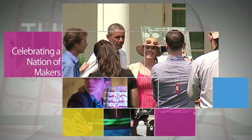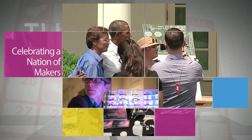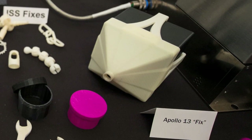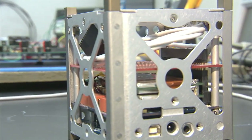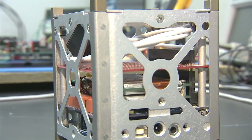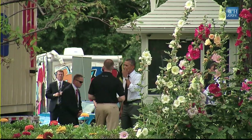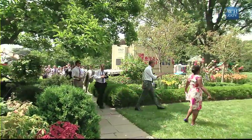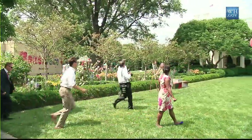At the first White House Maker Faire, NASA announced new opportunities for makers – including a 3D printing challenge, an additive manufacturing competition, and a new way for CubeSat developers to work with NASA. Inventing the future is a passion NASA shares with makers – working together to create the technology that drives exploration on Earth and in space.